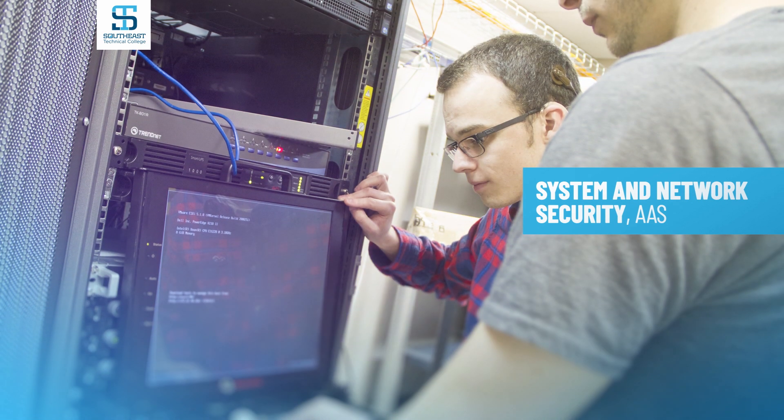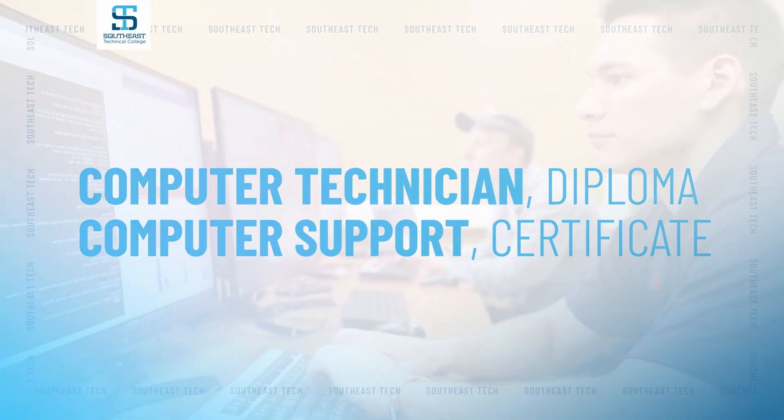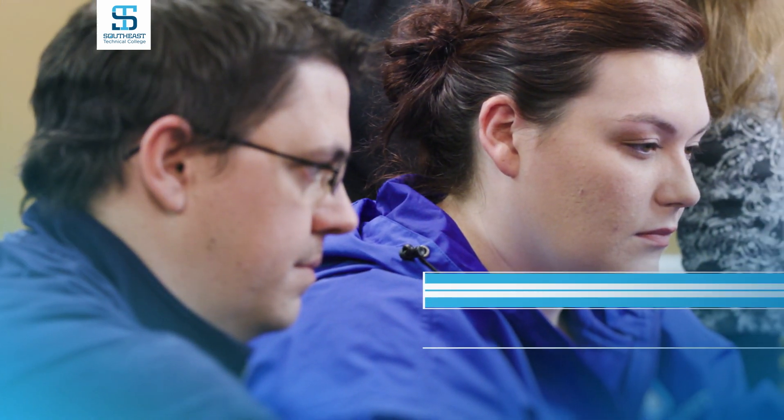In addition to an associate degree in system and network security, Southeast Tech also offers a one-year computer technician diploma and a computer support certificate, allowing students clear pathways to continue to build their knowledge.